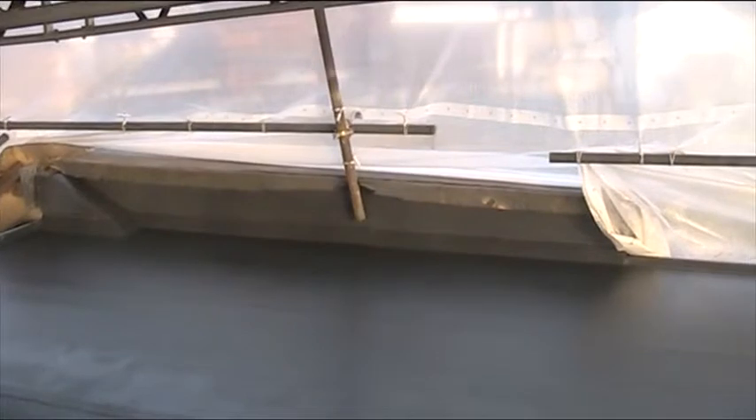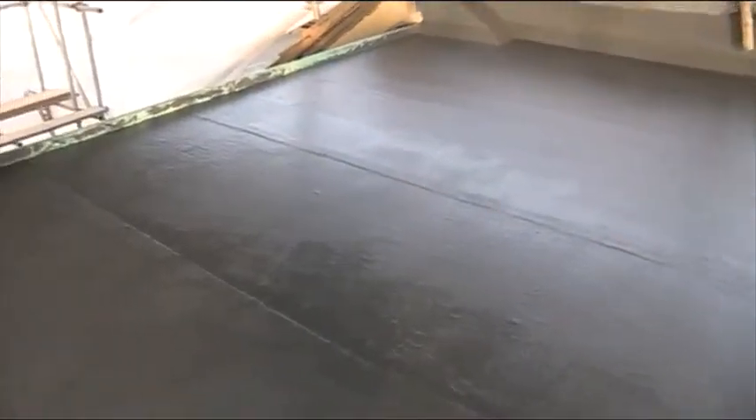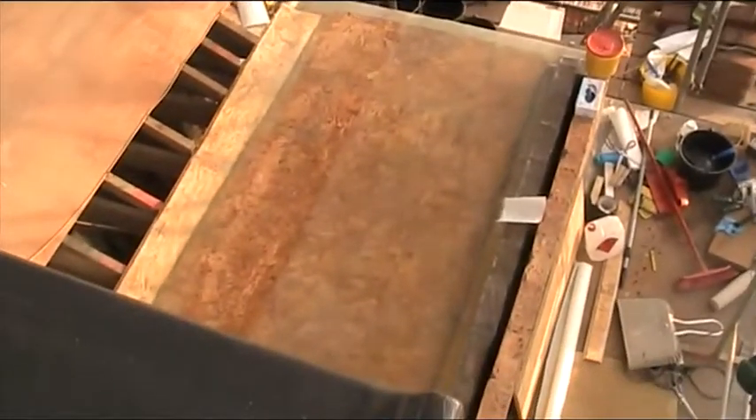We're also doing the neighbours' roof for them now, doing the same finish on there, so that'll look nice. The current plan is to get some quotes for solar panels on this dormer roof here, as you can see it's quite large and it's also south-facing.